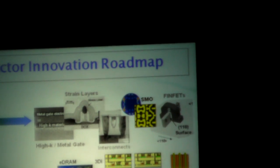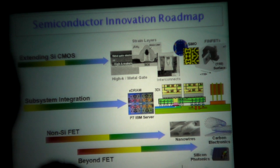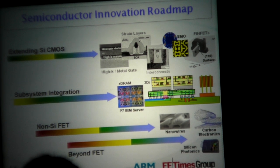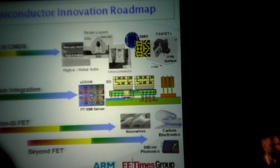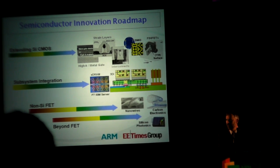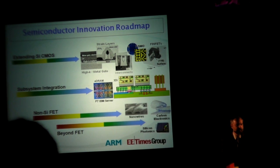In summary, the roadmap has three key thrusts. The first is continuing to extend conventional silicon CMOS — high-K metal gate, strain layers, advancing interconnects. The second is the use of advanced computational techniques such as source mask optimization to extend the lithography roadmap. And the third is moving to 3D integration or fully depleted device architectures such as FinFET, ETSOI, or similar next-generation structures.